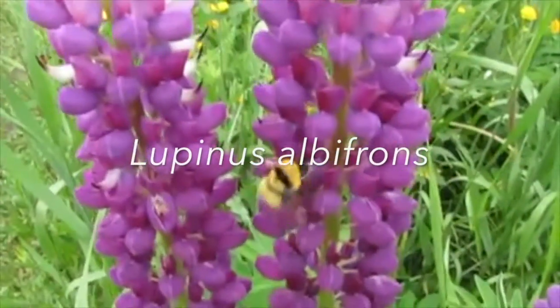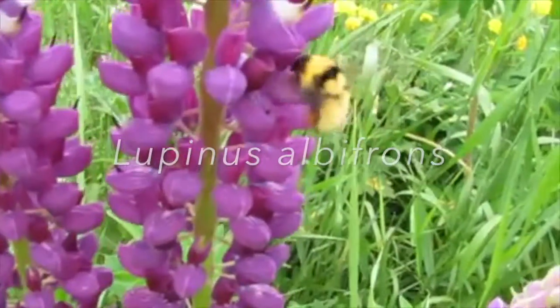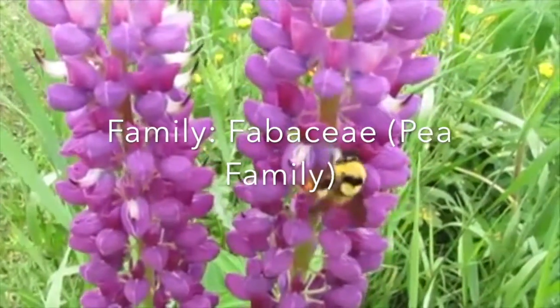Hi, I'm Sierra McMurray, and for my project I did the Lupine, also known as Lupinus albifrons, and its common name of Silver Lupine. Its family is also the pea family, Fabaceae.